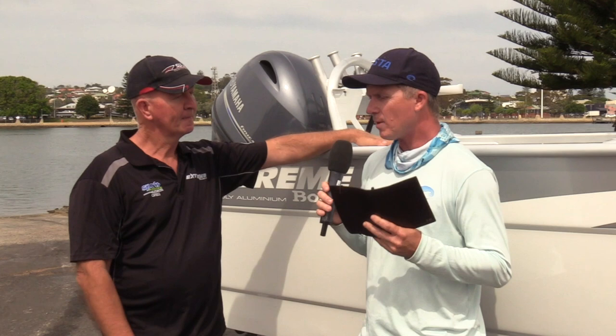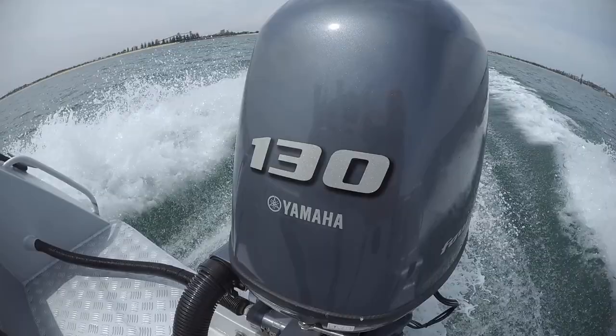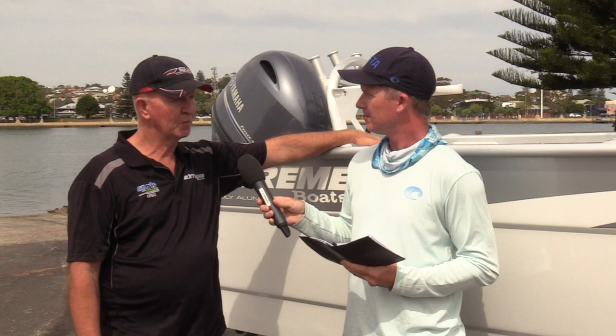When these boats get shipped to Australia, you do a couple of things to them. One, you put them on an Australian-built trailer, and two, you put a Yamaha on the back. You're obviously a big Yamaha dealer and love the F130, which is on the back of this Xtreme. Yamahas are just perfect for the boat. We've done mainly 130s, which go really nicely, but we've also done a few with the bigger 150 engine.